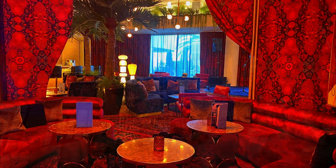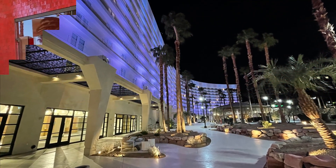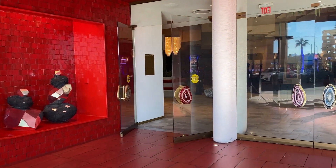We really liked it. As you enter the hotel and check-in area you are greeted by warm, beautiful colors.